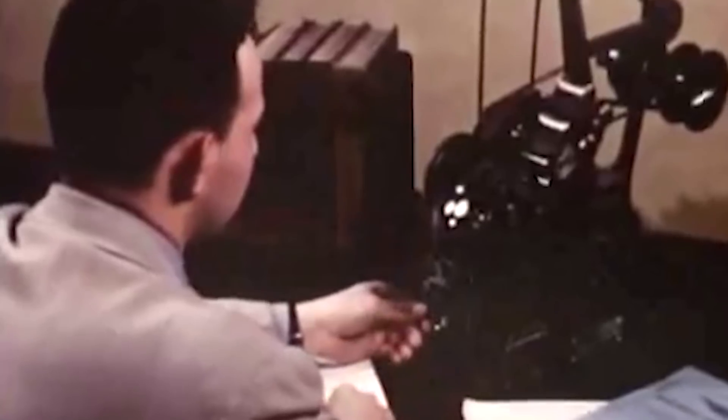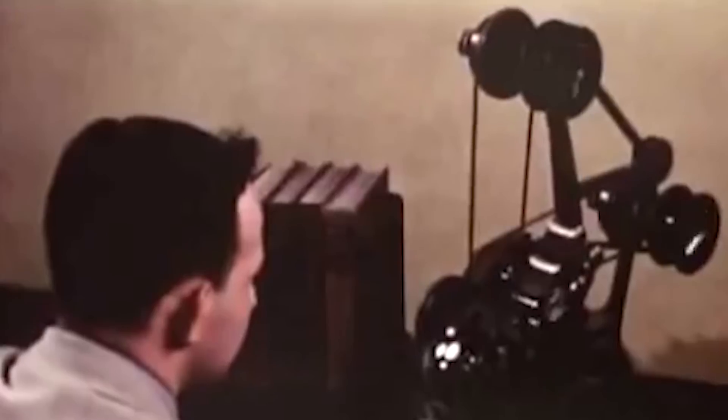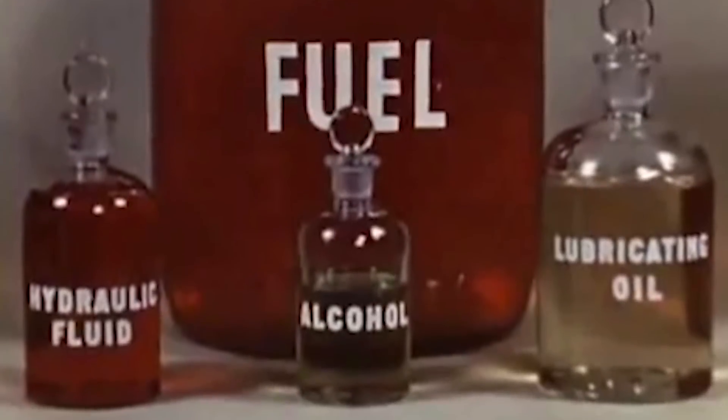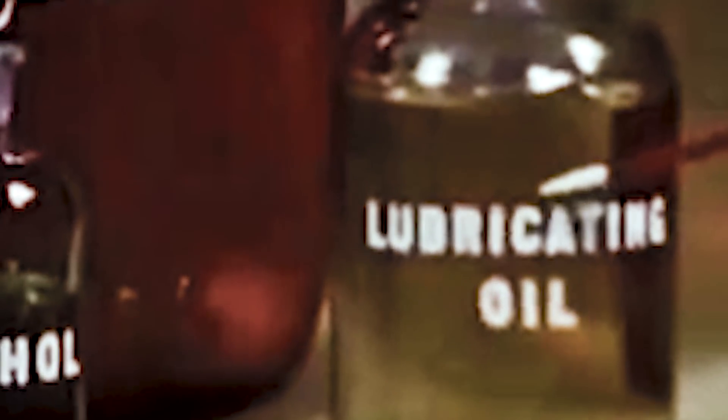And burst into flames they did. To understand how and why the infernos would occur, NACA took great pains to track every collision detail it could. Different combustible fuels were dyed different colors so that their spread could be seen on camera. These combustibles included fuels, hydraulic fluids, lubricating oil, and alcohol. Each doomed plane was also outfitted with instruments to record temperatures and other variables, sending their data to a rudimentary fireproof black box.